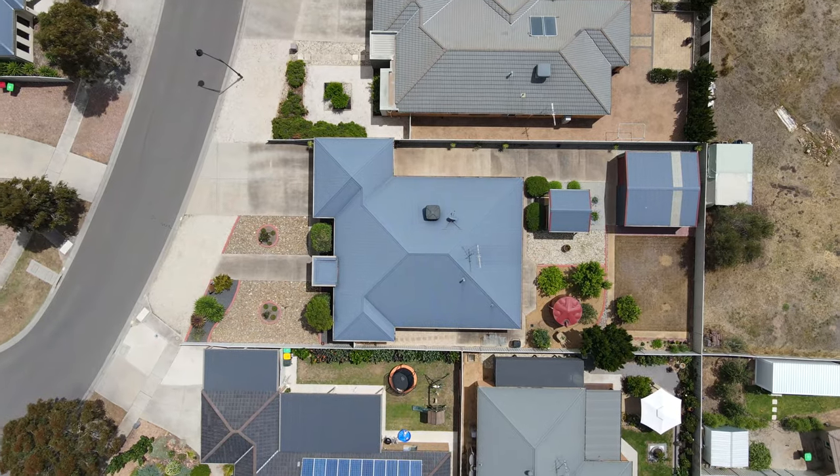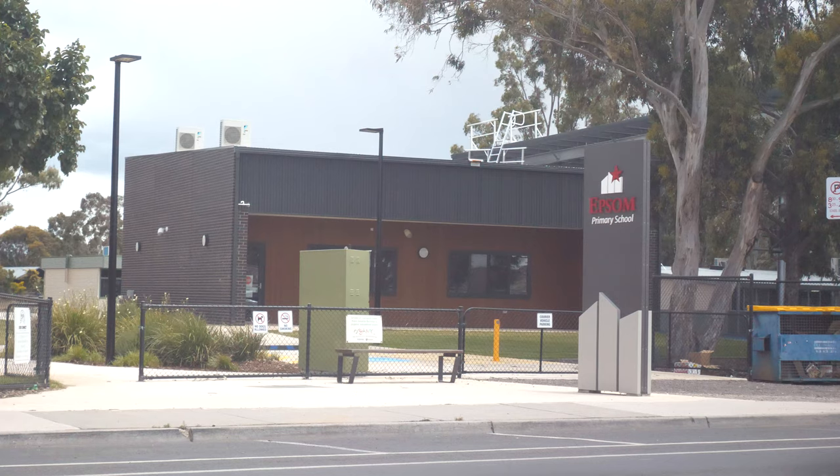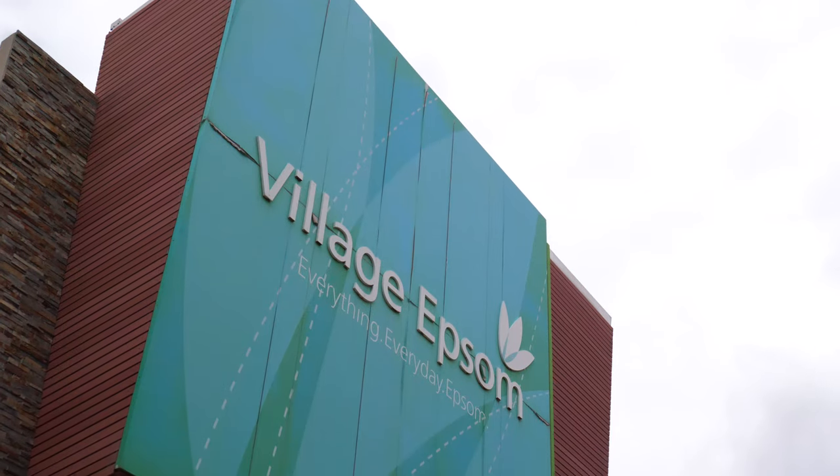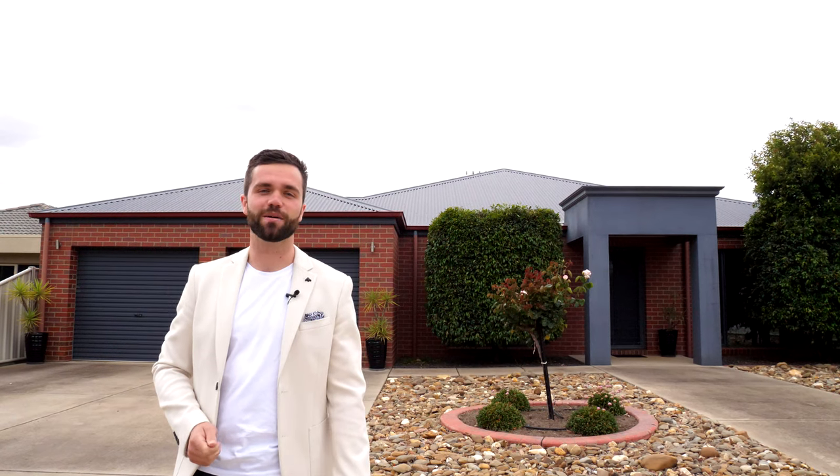If you're looking for a quality built home with everything you need only moments from your doorstep, number 19 Lorikeet Avenue could be the home for you. A quality built Glen Laudden home sitting on just under 750 square metres, with Epsom Primary School, Train Station, Gym and Epsom Village Shopping Centre all just down the road. It's hard to imagine a better all-round package than this home. I'm Mitch Kenny from Janelle Stephens Property — now let's take a look at what's inside.